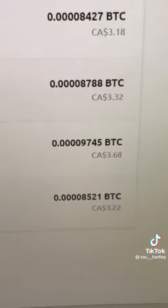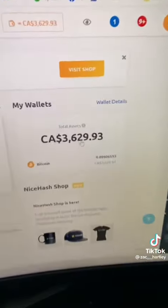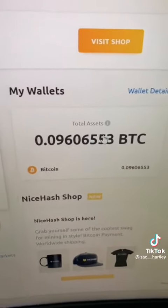And as of right now, I'm making about $3.30 every four hours. So far, we've mined about $3,600 worth, or about 0.09 Bitcoin.